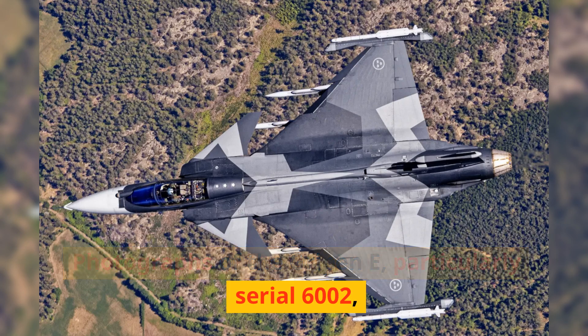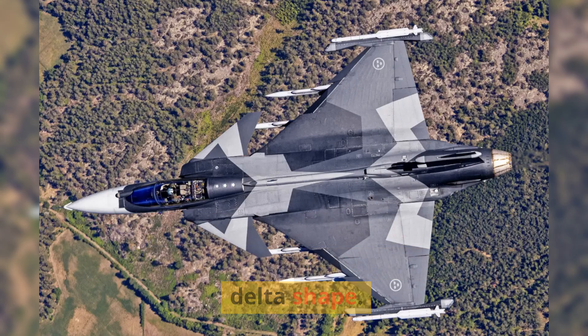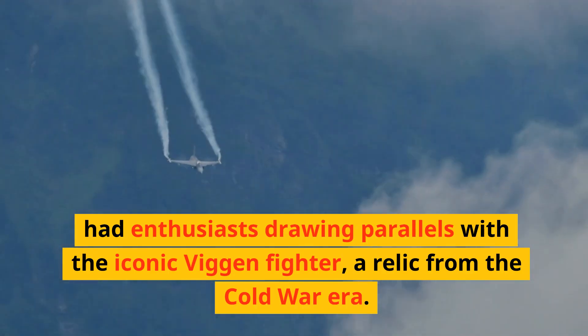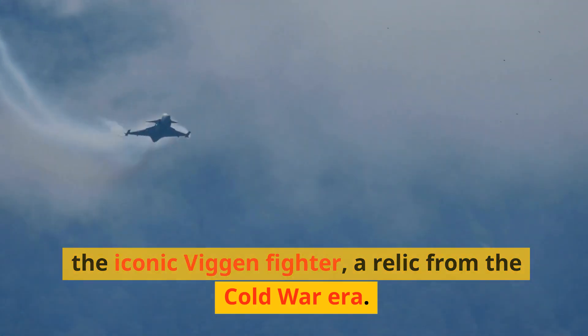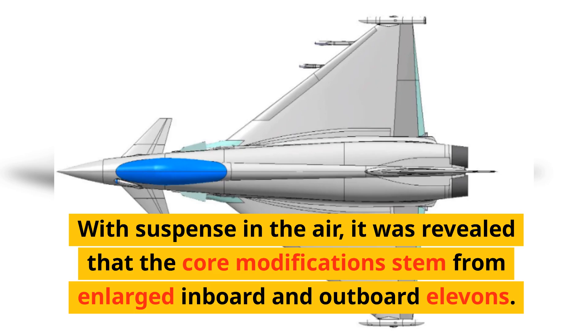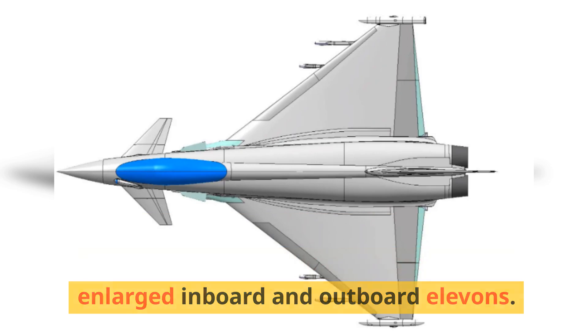Photographs of the Gripen E, particularly Serial 6002, showcased its new trapezoidal wing — a significant departure from its former delta shape. This alteration, unannounced by Saab, had enthusiasts drawing parallels with the iconic Viggen fighter, a relic from the Cold War era. It was revealed that the core modifications stem from enlarged inboard and outboard elevons.